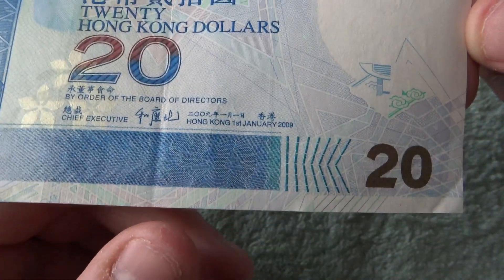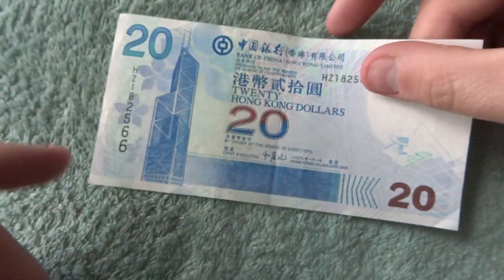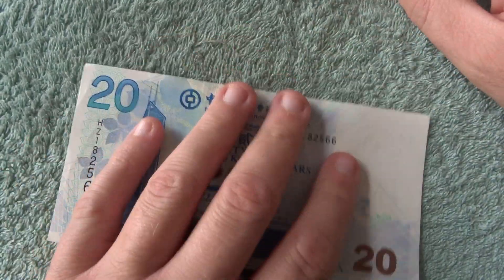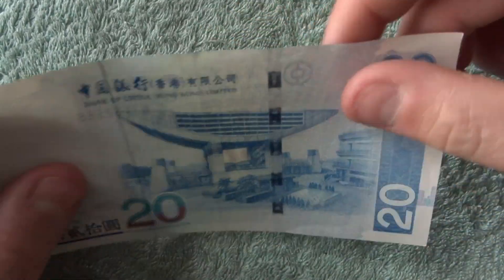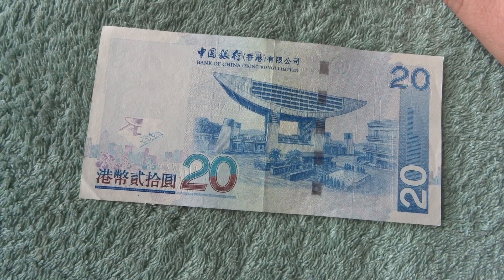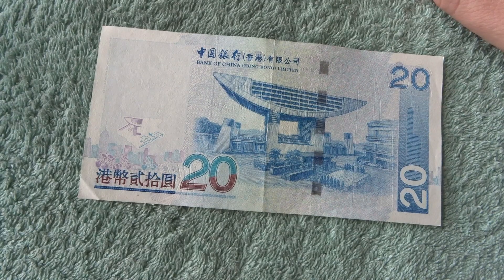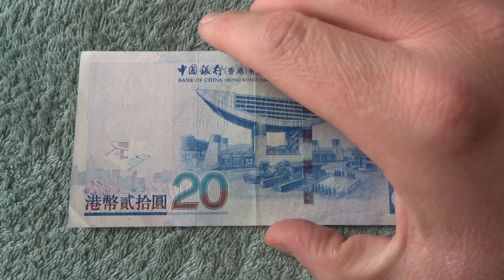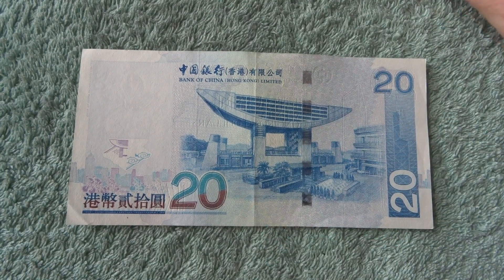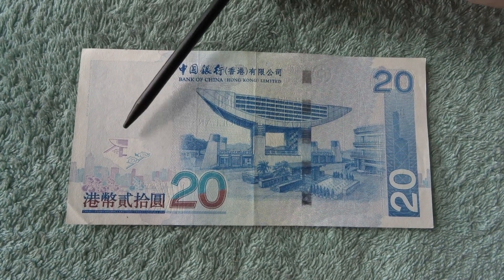Now there are other $20 notes issued, as there are three banks that issue notes in Hong Kong — that's the Bank of China, the Bank of Hong Kong, and the HSBC. So there are three different banks, and we need to look around and see if I can find any others. So on the back side we've got the other half.